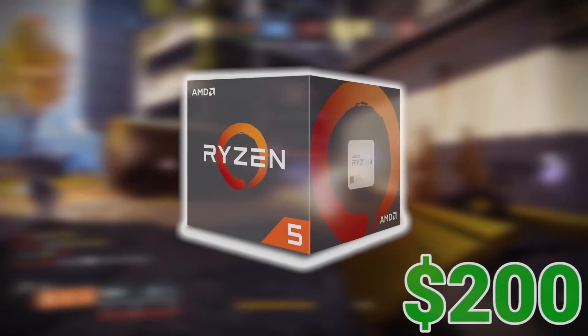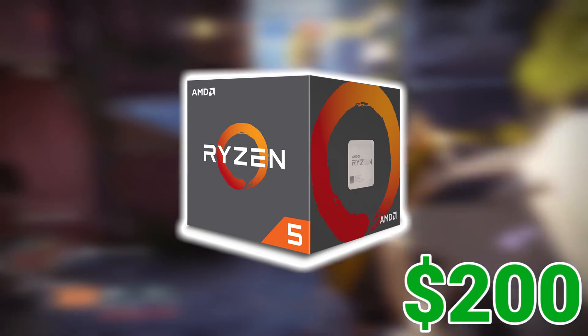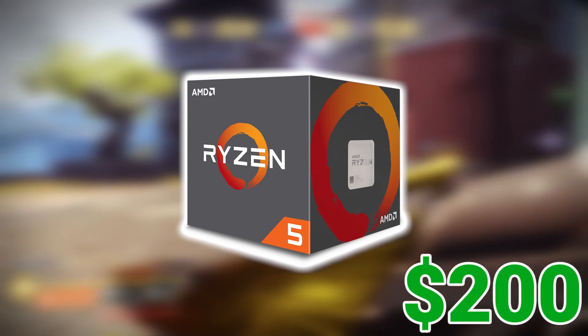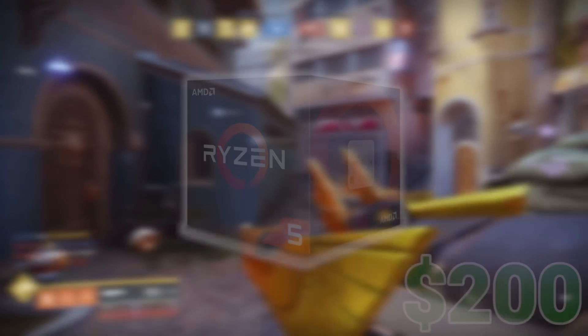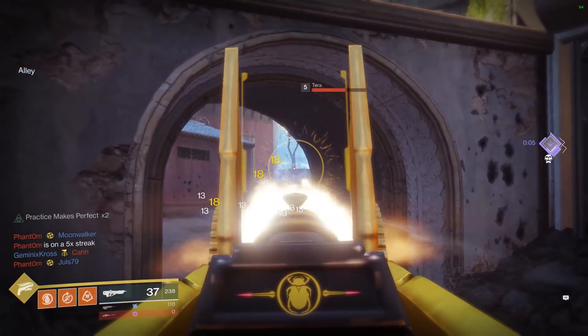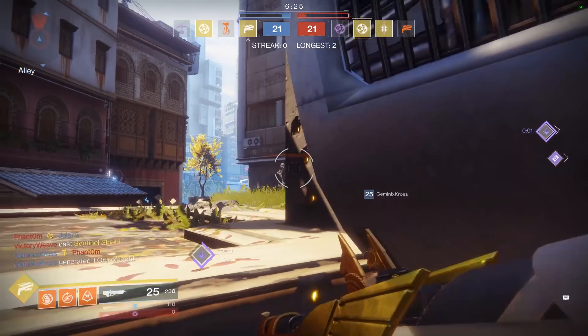Alright, to kick things off with the processor, I decided to go with the Ryzen 5 1600, which is almost always around $200 with a stock cooler. This is a 6-core, 12-thread beast of a CPU clocked at 3.2GHz and boosts up to 3.6GHz. Even with the stock cooler you'll still be able to overclock it a little bit, but you can definitely get even more performance out of it if you spend some more money on a cooler.